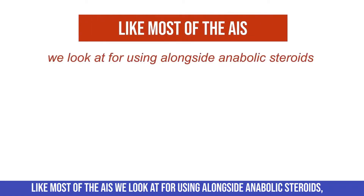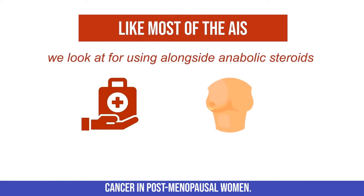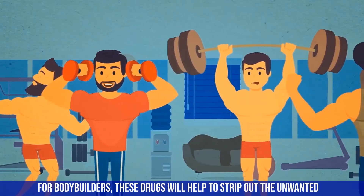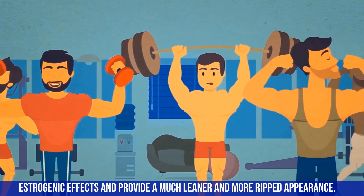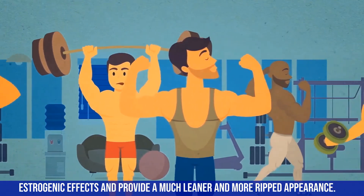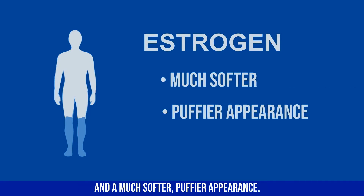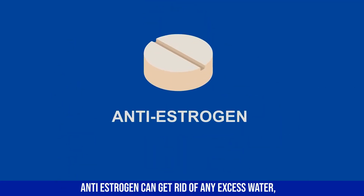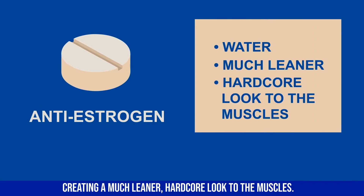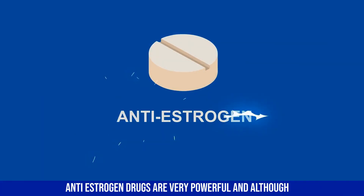Most of the AIs we look at for use alongside anabolic steroids were originally developed for the medical treatment of breast cancer in postmenopausal women. For bodybuilders, these drugs help strip out unwanted estrogenic effects and provide a much leaner and more ripped appearance. Estrogen can cause water retention and a softer, puffier look, while anti-estrogens create a leaner, more hardcore appearance.